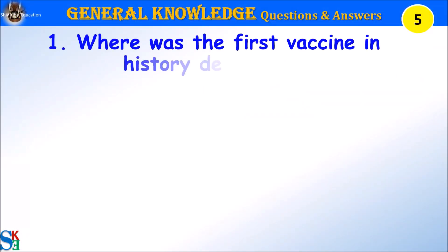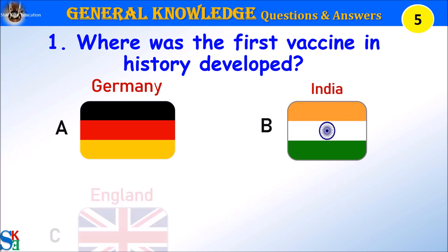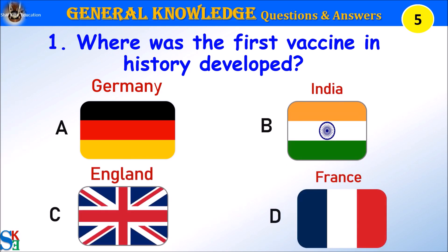Question 1: Where was the first vaccine in history developed? A. Germany, B. India, C. England, or D. France. Your time starts.